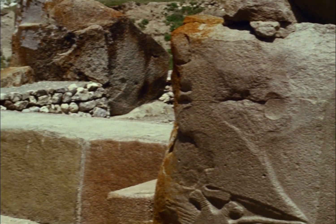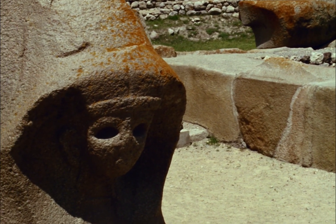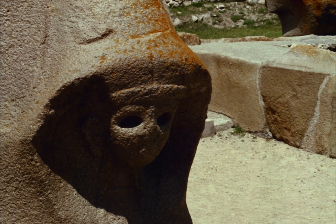The Hathor-like headdresses of the Sphinxes at the gate of Alaca Höyük are reminiscent of Egyptian sculpture.